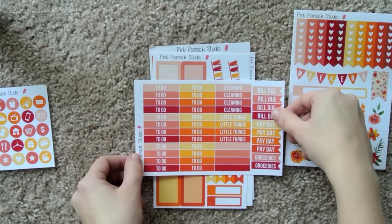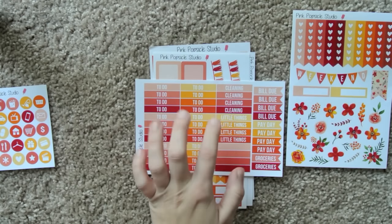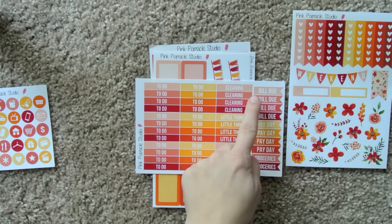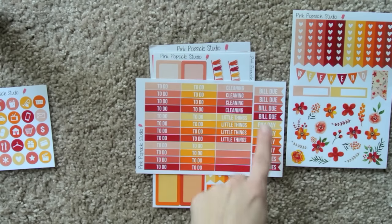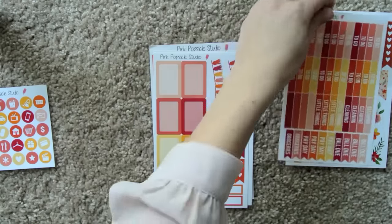And then we have some headers — a whole bunch of to-do headers, little things, cleaning, and some blank ones. All stuff I use, I love these. And then really practical flags: payday, groceries, bill due — things most people all have. Really, really nice.